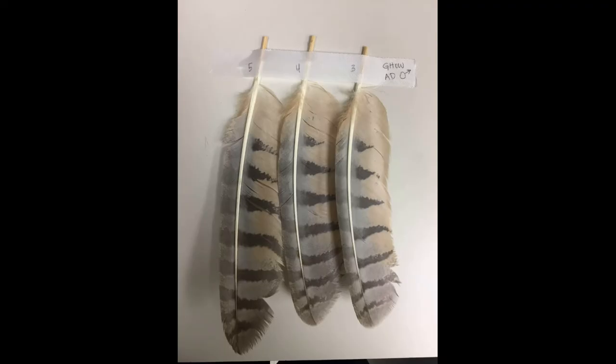At our hospital, the feathers used for imping are often donated from birds that came into the Raptor Center with fatal injuries — injuries that, despite veterinary medical care, we were unable to fix. These birds that, sadly, did not make it, are able to help future patients get back into the wild with feather donations. The Raptor Center has a special use permit to collect feathers from these donors, which we carefully label and store for future use.